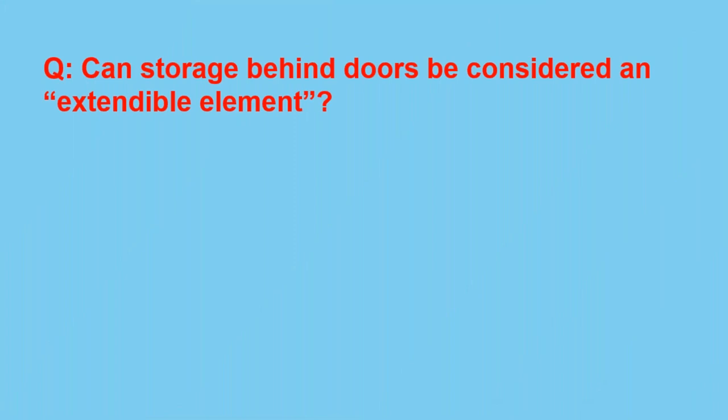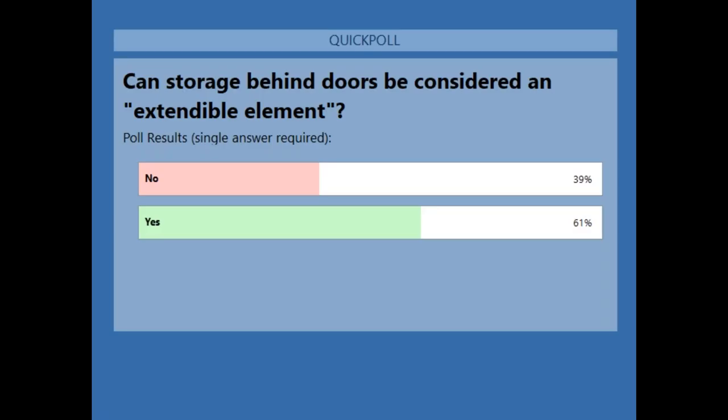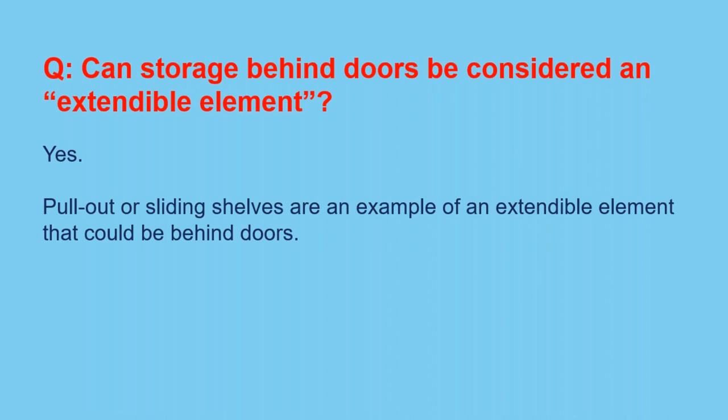Next question: Can storage behind doors be considered an extendable element? Most people answered yes, and the answer is yes, they can be considered extendable elements. Examples of such would be pull-out or sliding shelves. These are considered extendable elements, and they can be behind doors.